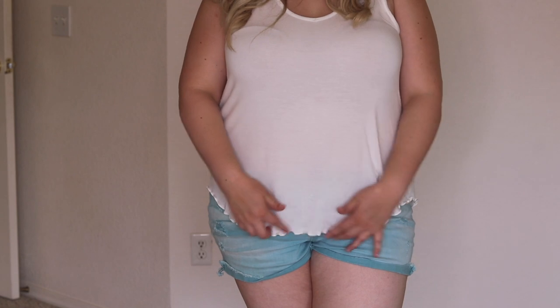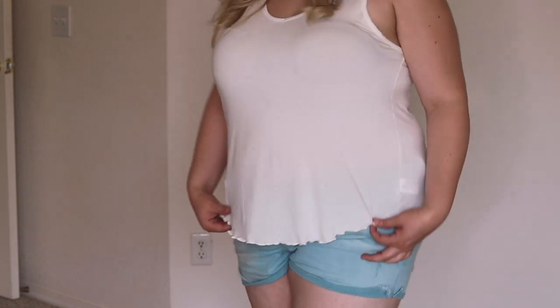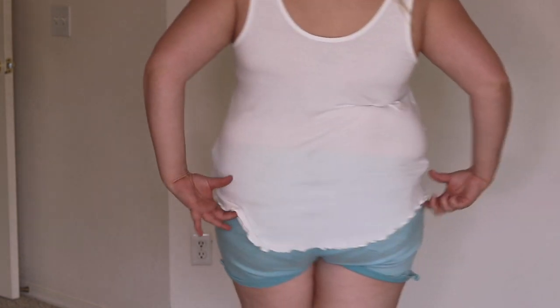I usually wear a size 14 in shirts. I would say American Eagle runs pretty true to size, so don't feel like you have to size up. I shopped there in high school and had no idea they really even had a plus size line until a few weeks ago. As you can see, the bottom has kind of this scalloped, frayed material, which I think is really cute with shorts.